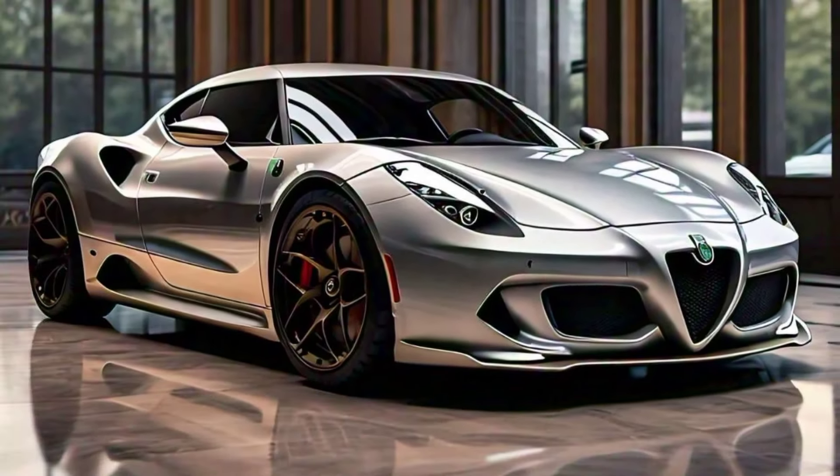Thanks for watching CarHub. Don't forget to like, share, and subscribe for more in-depth car reviews and automotive content. Let us know in the comments what you think about the 2025 Alfa Romeo 4C, and what cars you'd like us to review next. We'll see you in the next video.